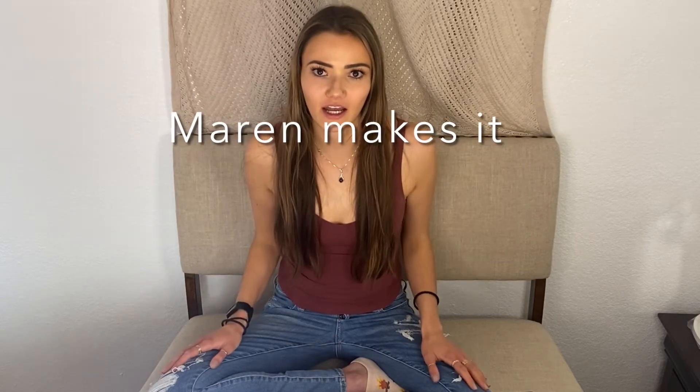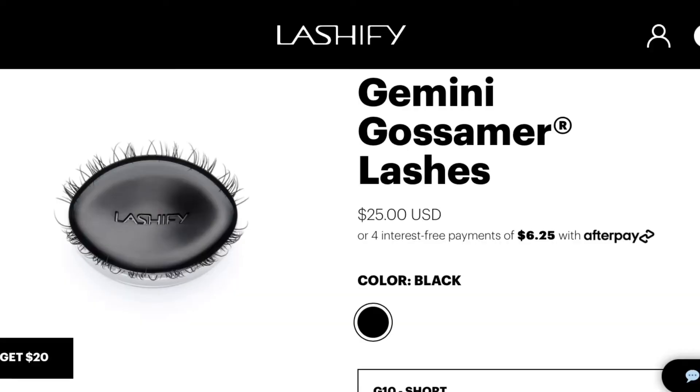Hi, I'm Maren and welcome back to my channel Maren Makes It. Today I'm here to talk about a brand of lashes I've never talked about on this channel before — that is Lashify. I wanted to try out their relatively new G Gossamer lash. They give the V styles letter names on Lashify and this is the G for Gemini. I'm going to talk about the style itself, show you what it looks like on, and talk about if I think it's reusable or not. At the end I'll tell you whether or not I think this lash is worth buying.